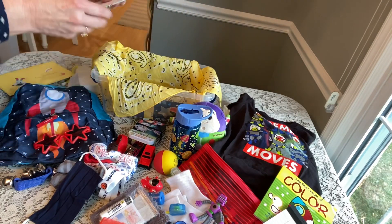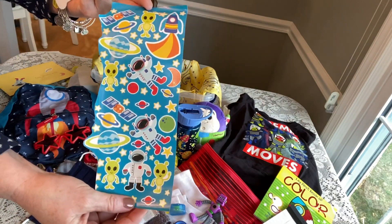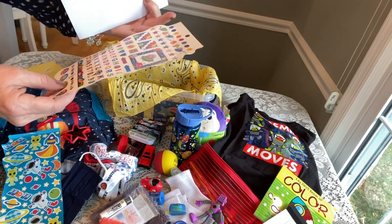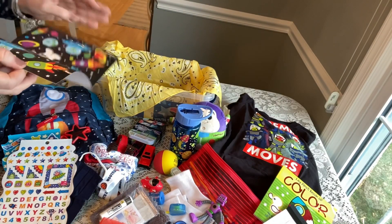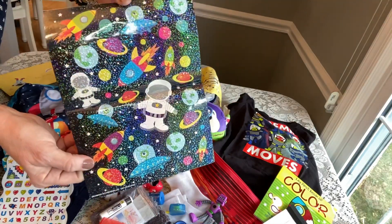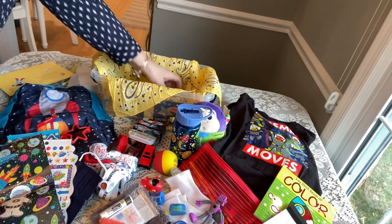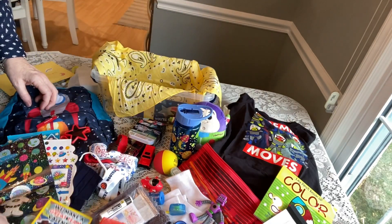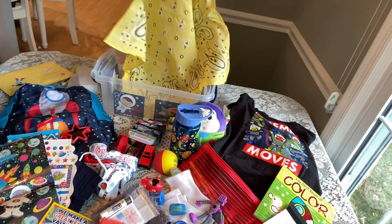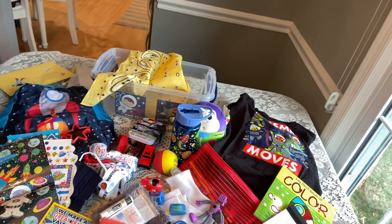On the bottom he has stickers: spacemen and aliens, rocket ships, space creatures, and some shiny glittery space themed stickers from the Dollar Tree. One last little item is a Valentine with Buzz Lightyear and Woody on it, since I have a Buzz Lightyear in here. His last item is his yellow bandana — very bright and cheery. That completes my blast off to space outer space theme for a boy ages two to four!